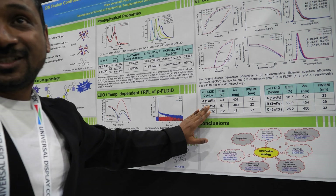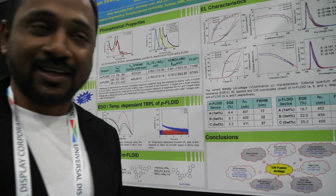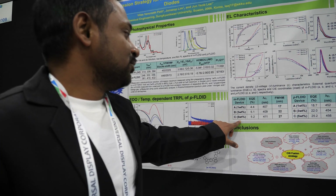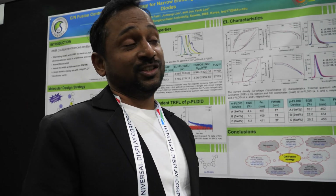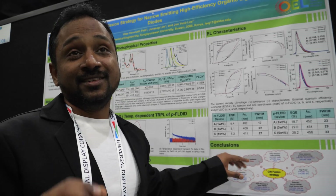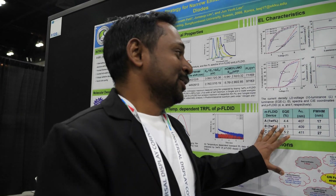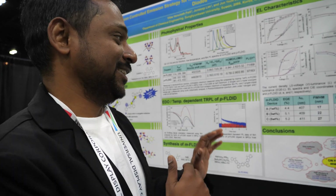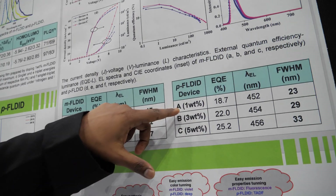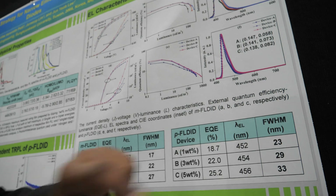For meta-fused DID, we used a mixed host system, MCP-TSPO1. With 1% doping concentration, we got 4.4% efficiency and a very narrow FWHM of 17 nm. Whereas for 3 and 5% doping concentration, we got more than 5% efficiency and below 30 nm FWHM, with emission in the pure violet region, which is one of the best reports for pure violet emitters so far. Moving to para-FL-DID, we got maximum efficiency from 1% doping concentration of more than 80% and a narrow FWHM of 23 nm.